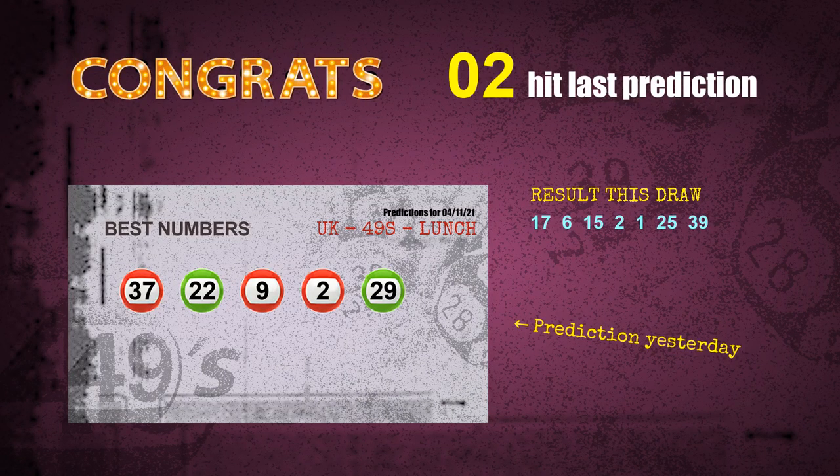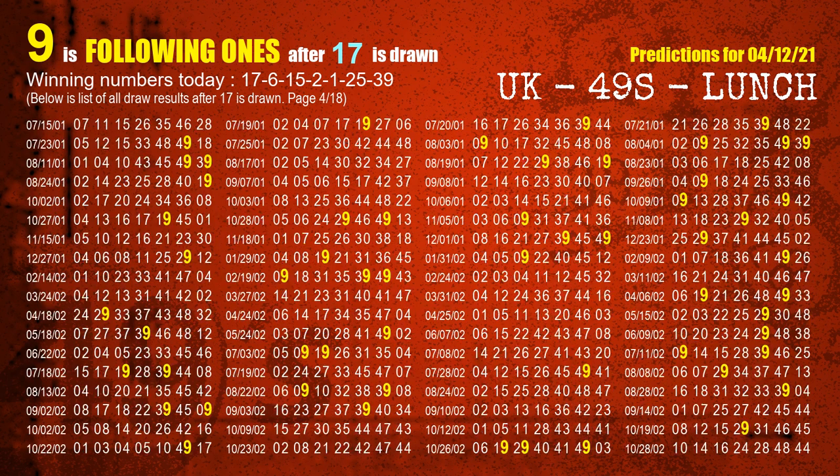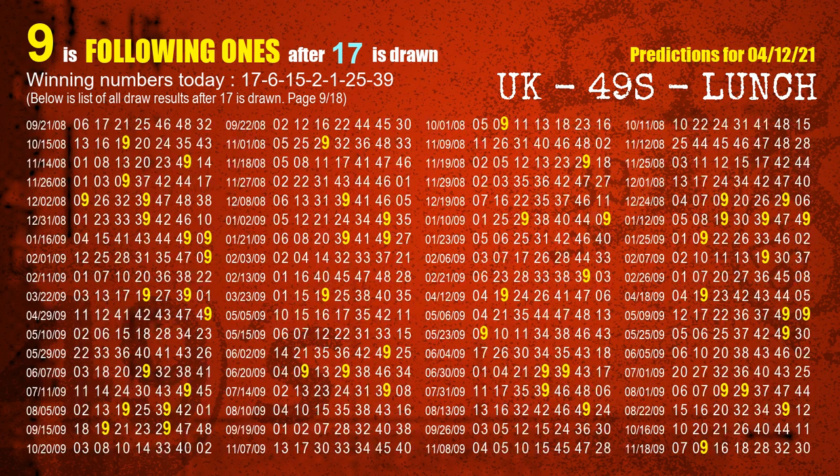We will tell you how to find out winning numbers of next draw step by step. First, we'll find out the following ones through today's result. Following numbers refer to those numbers being picked on the next draw after this one, and following ones are the units digit of those following numbers. The first winning number is 17. We list all draw results which are after a draw with 17 as a winning number. The most frequently following units digit is 9 when 17 is the winning number in the last draw. We already highlight the units digit 9 in yellow for you.